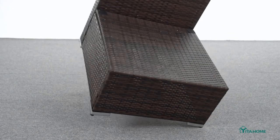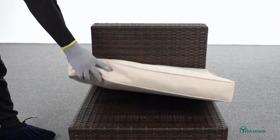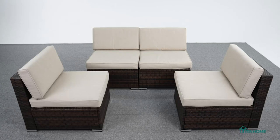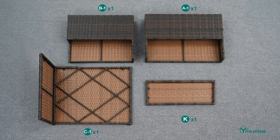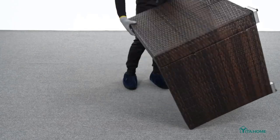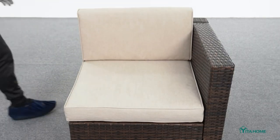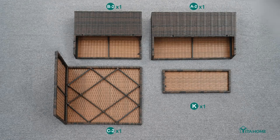Sturdy and durable rattan material of this outdoor sectional sofa set is elegantly woven over sturdy, powder-coated, rust-proof metal frames that offer extreme support and durability. The premium PE rattan wicker provides high tensile strength, water resistance, fade-resistance, and UV protection to ensure long service life.